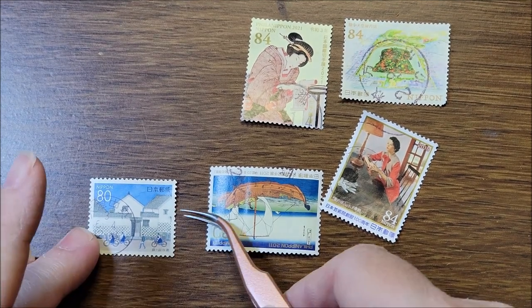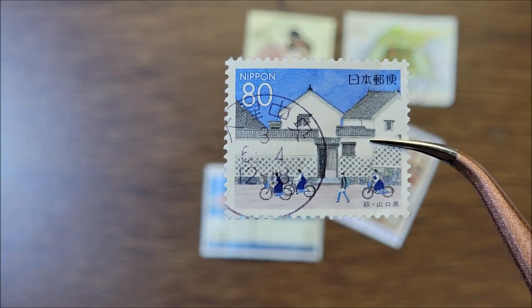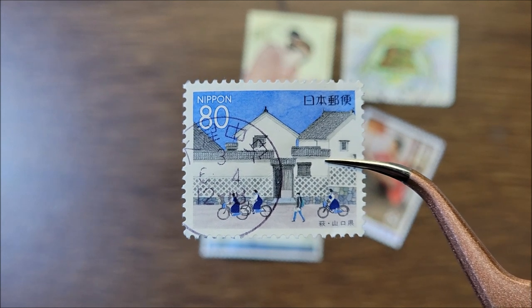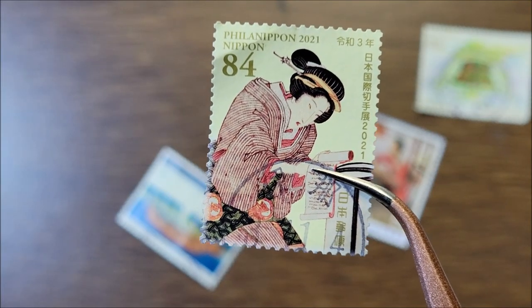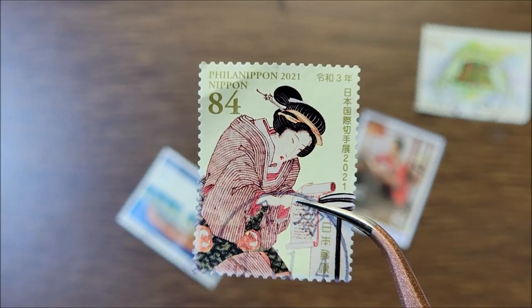The next one is from 1999 and it's the Street Haggy. Then the next one is Phila Nippon from Yokohama, and it's from 2021.